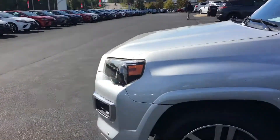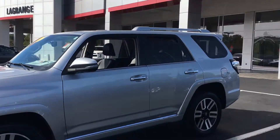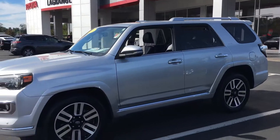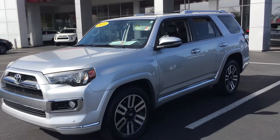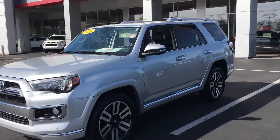Got it sitting here, and got a white one fixing to come out of detail, so I've got a couple of them. Give me a call at 706-882-2963. My name's Tillman — ask for me when you call in. Thank you.